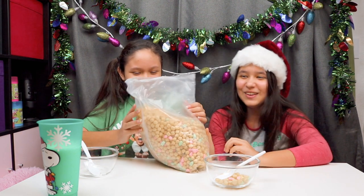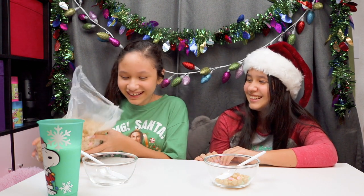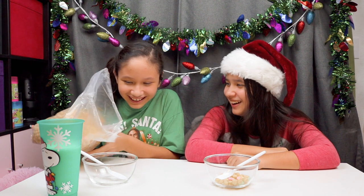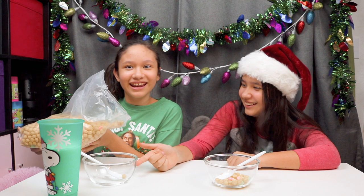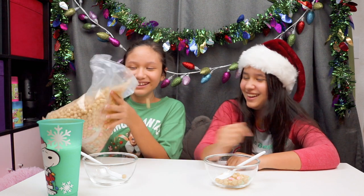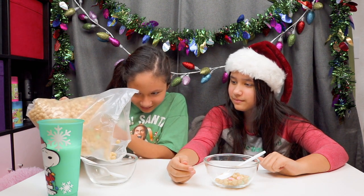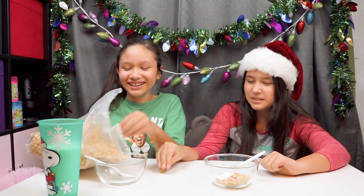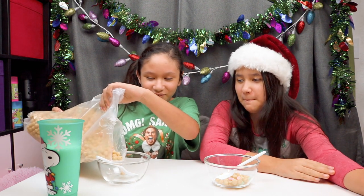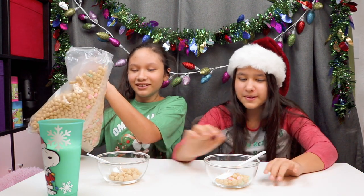You want to go, Sydney? Be careful. I swear, it's just going to go everywhere. Sydney's going to dump the whole bag. Wait — why am I not getting any marshmallows? I'm sorry. Rachel! No, don't worry, you still got a little bit.